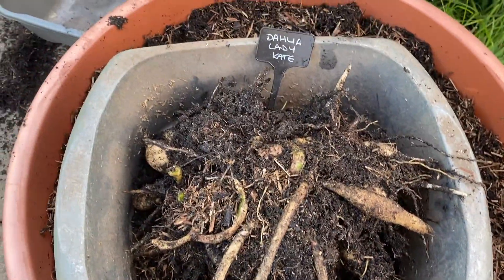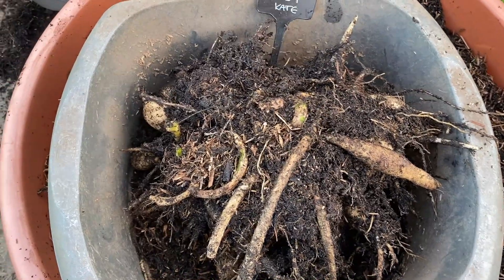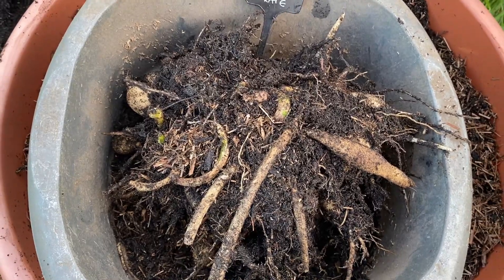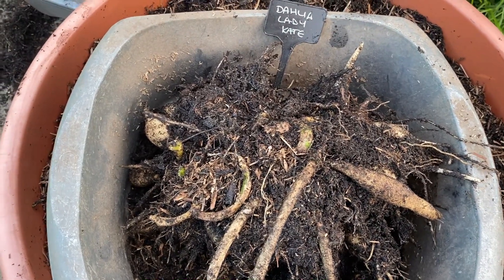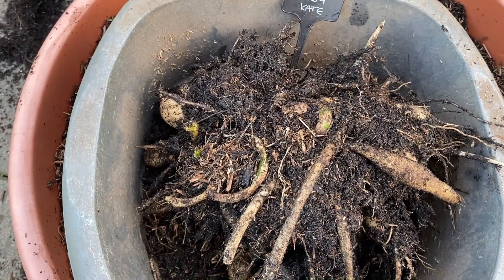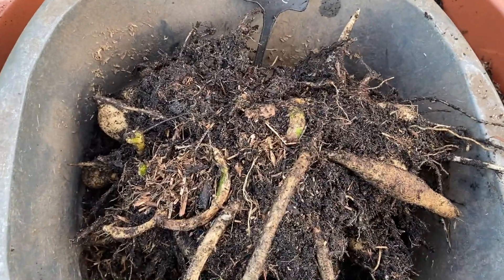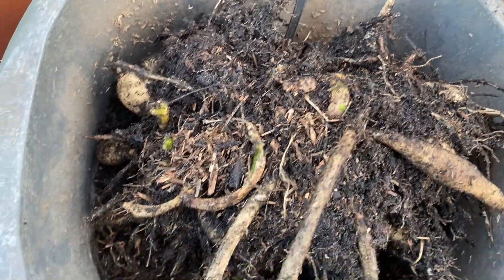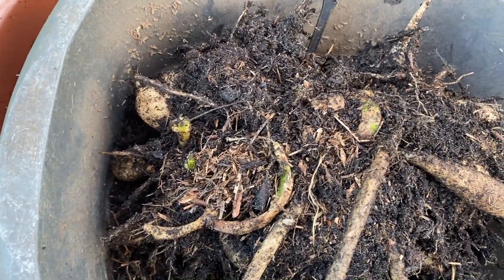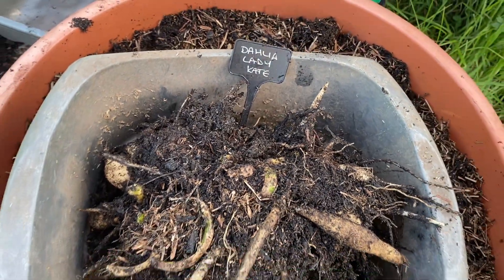That's Lady Kate dug up. I'll pop the tubers somewhere to dry off, maybe in the shed actually, and pop them on some newspaper, let the soil dry, and then brush as much soil off as I can. Then I'll wrap them up in newspaper and pop in a cardboard box and store until next year. But I've got some other dahlias I've got to dig up now — I'll go and do that.